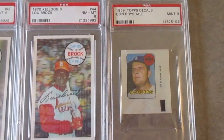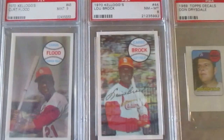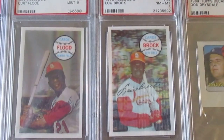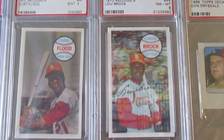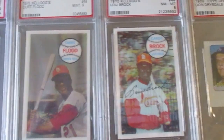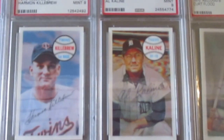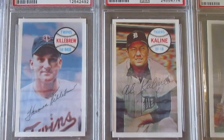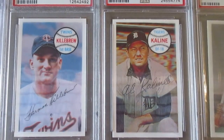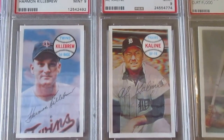Down here is a Don Drysdale decal in a PSA 9. Then moving on into the '70s — I really like these Kellogg's 3D cards. This Lou Brock is an 8, a Curt Flood is a 9, and then over here these two are just drop-dead gorgeous: this Al Kaline and this Harmon Killebrew. The imagery and color on these cards is just awesome — I really love those 3D Kellogg's cards.